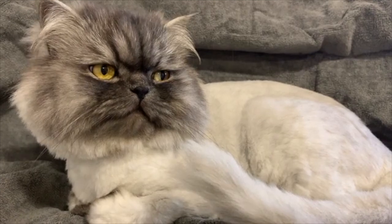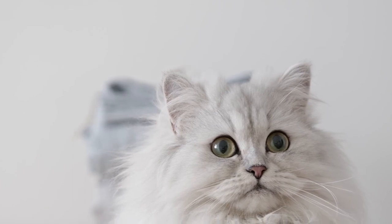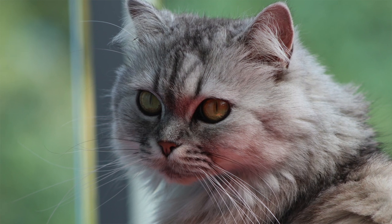Persian cats have a distinctive pushed-in face, with a short nose and large, round eyes. They are a relatively calm and docile breed, known for their gentle and affectionate personalities.